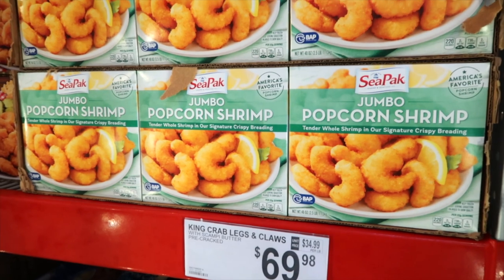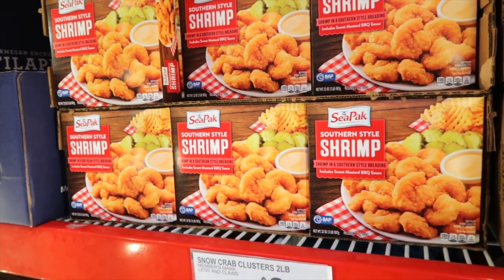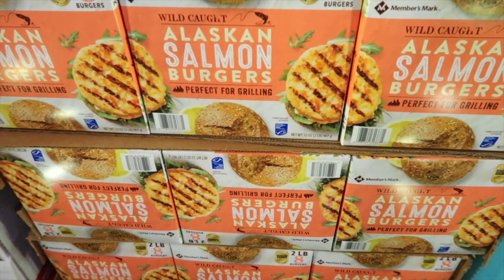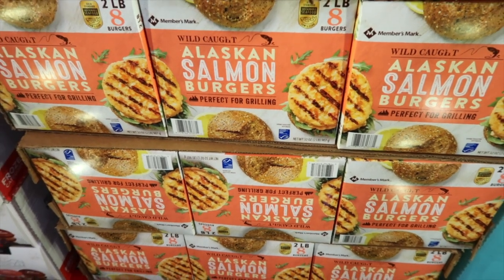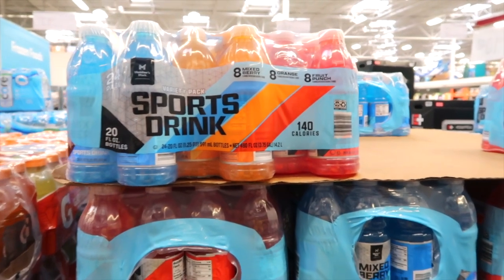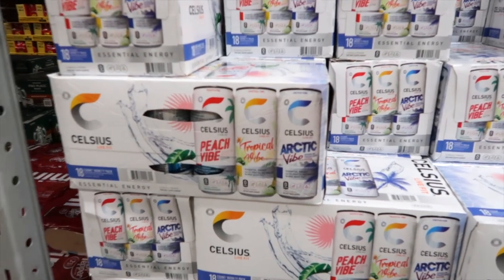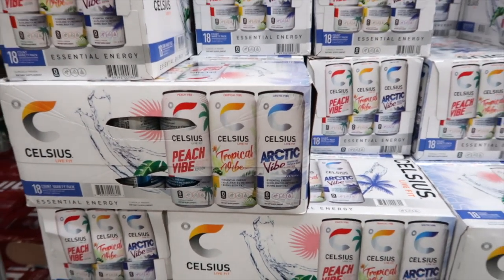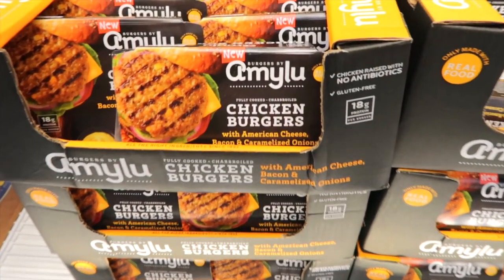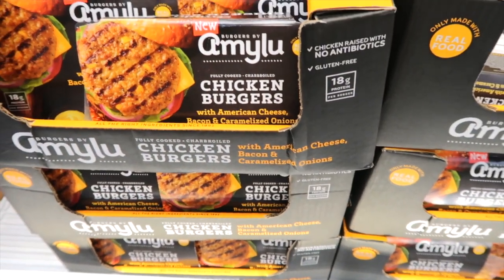CPAC has some Jumbo Popcorn Shrimp for $14.98. They also have a Southern Style Shrimp for $16.48. Here's some Wild Alaskan Salmon Burgers for $15.98 — those would be really good on the grill. Members Mark has a 24-pack of sports drinks for $11.98. These are by Celsius: Peach Vibe, Tropical Vibe, and Arctic Vibe — you get 18 for $23.98. Here's some Chicken Burgers with American Cheese, Bacon, and Caramelized Onions — goodness gracious, yum — $13.98.